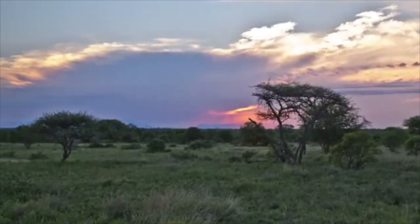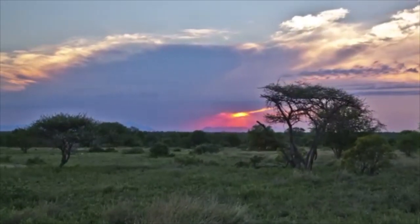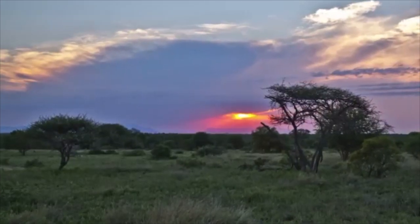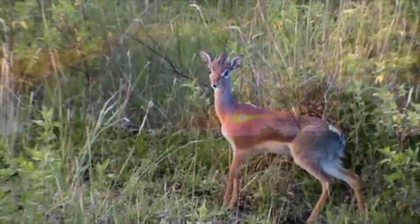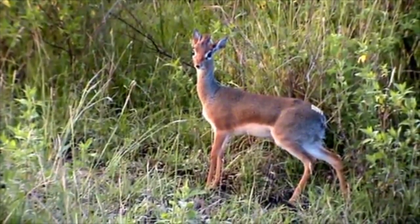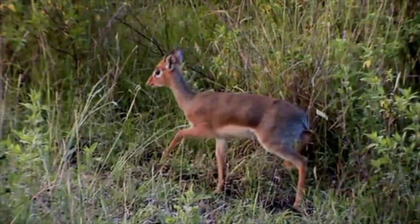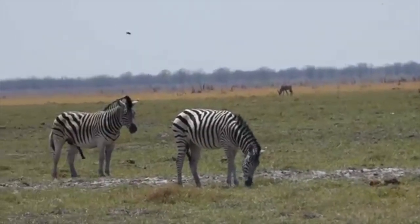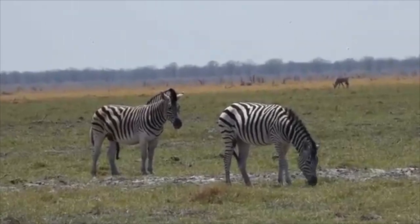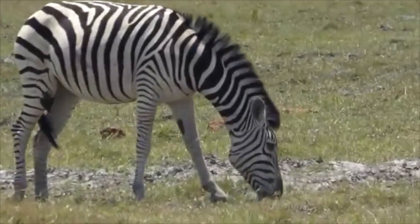They typically inhabit savanna biomes, preferring to stay in shaded areas with grasses that are not tall enough to obstruct their view of the surrounding areas. They have even been observed to migrate to different grasslands once the grasses grow above eye level. Because of this, it is not uncommon to see dikdiks living in the same area as zebras, as the zebras will keep the grasses short enough for the dikdiks to see.